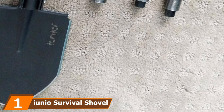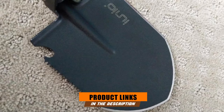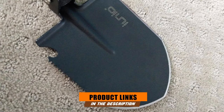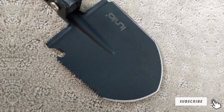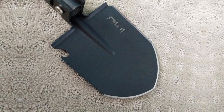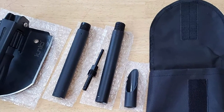At the first position of our list, we have the UNEO Survival Shovel. Tactical shovels are a must for everyone who loves spending time in the open. With its 35-inch length, this item offers a practical assembly, functionality, and security. It can be extended to a comfortable size for digging while standing, and it won't cause you any backache or hand blisters due to its rubber handle.